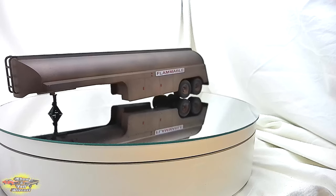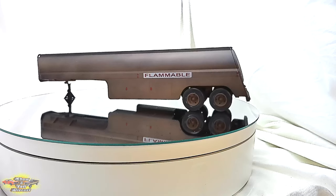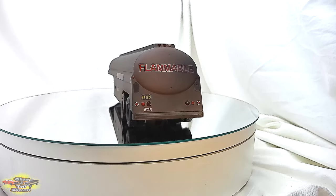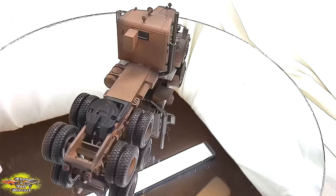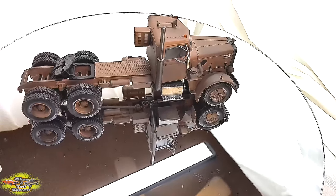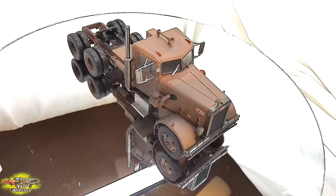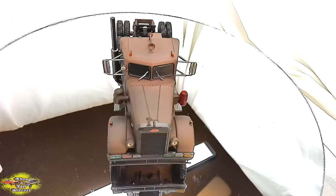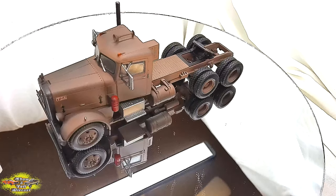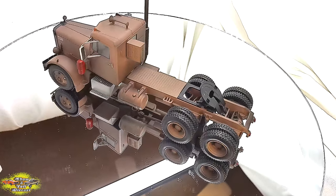The Peterbilt 281-1957 Duel movie truck is a symbol of suspense and terror immortalized in Steven Spielberg's classic 1971 thriller. This menacing vehicle, with its imposing stature, captivates audiences with its relentless pursuit of the film's protagonist. As the central antagonist in Duel, the Peterbilt 281 embodies the embodiment of fear and dread, its presence looming ominously on the desolate highways of the American west. From its distinctive greasy grill to its dangerous trailer, every detail of this truck contributes to its aura of menace and intimidation.